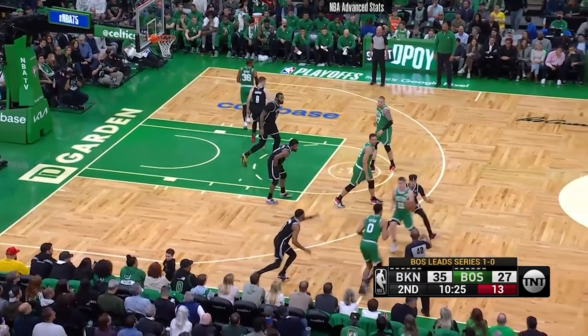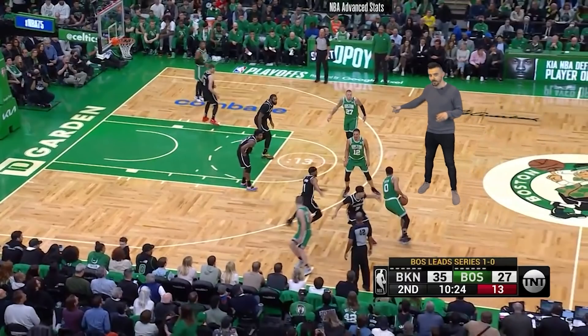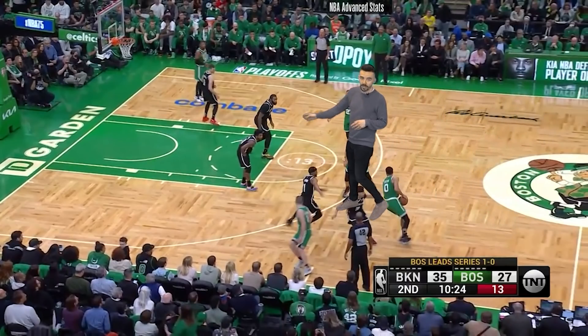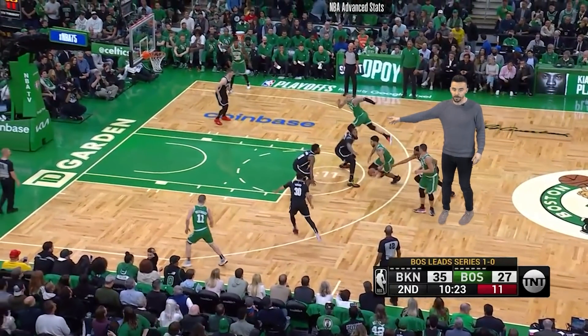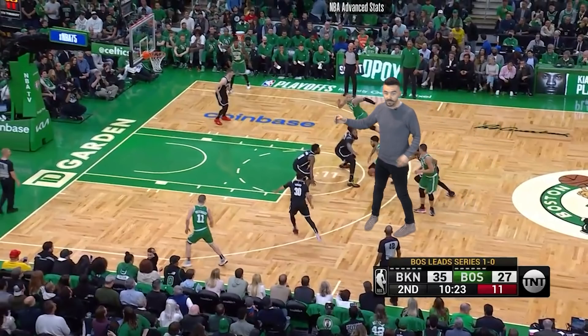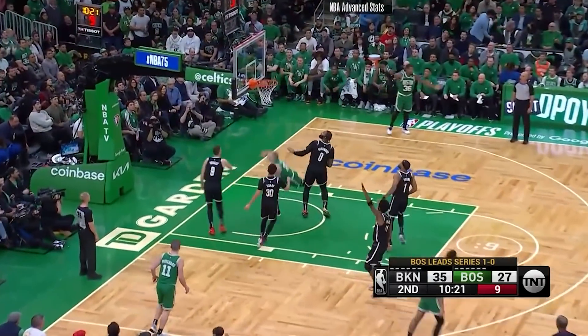I love this play call from Boston. On the handoff, we see that this is a double screen for Tatum to come out here, but instead he curls on the first one and goes middle. As we let the play roll and develop and stop it again here, we now see that Drummond jumps out to protect the middle, and at the same time, Tice rolls to the basket.